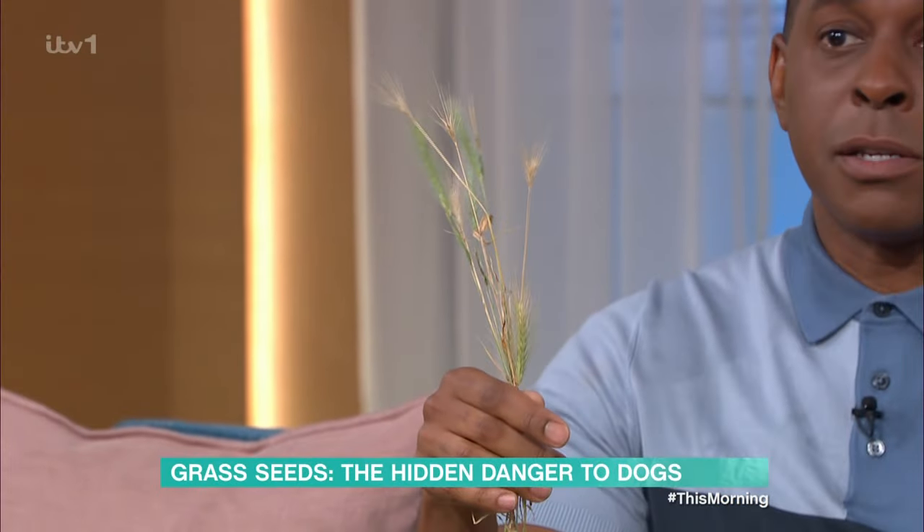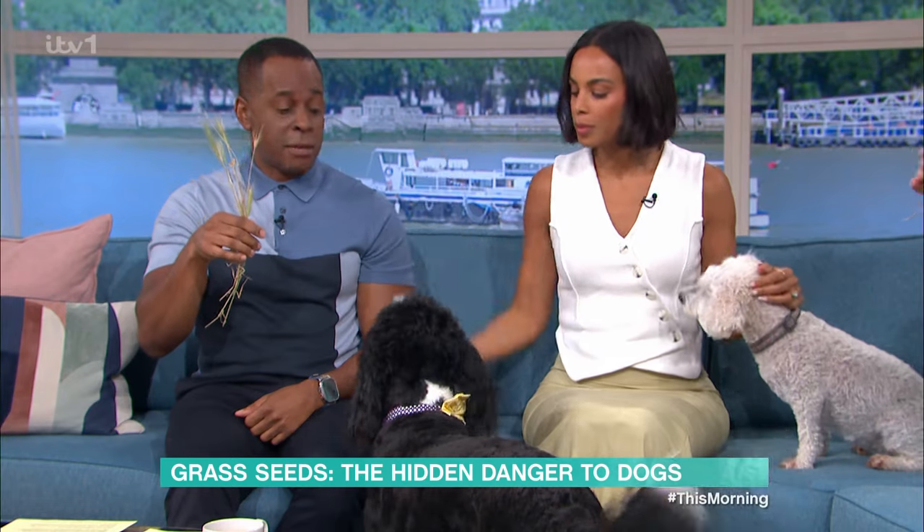Vets across the country have seen a huge increase in dog injuries caused by these — a grass seed — which might look innocent but can quickly lead to a vet emergency.